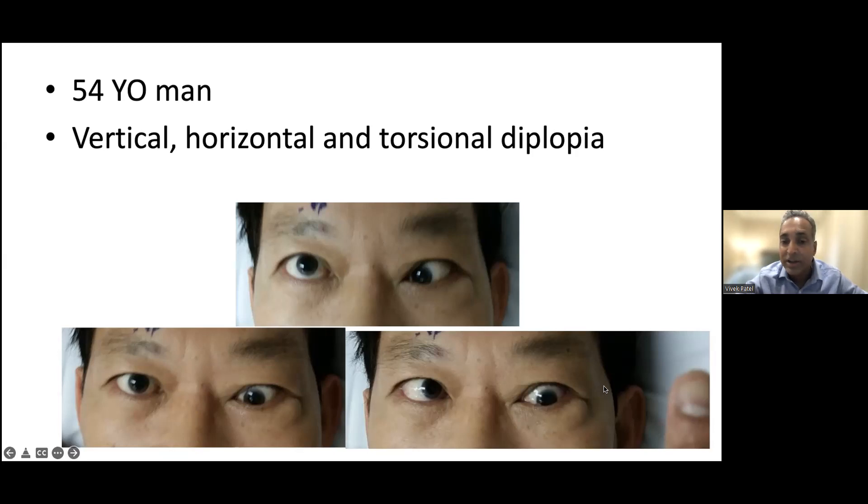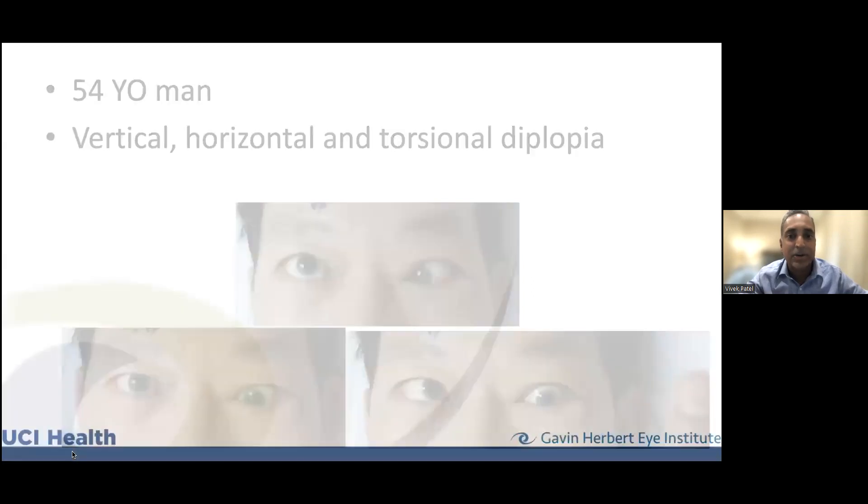He's trying to look up and he's not able to. Looking straight ahead, the left eye is downwardly deviated and inwardly displaced. When the patient tries to look to the left, he's not able to get that eye out, and he's hardly able to elevate it either. This is a classic example of thyroid eye disease, where the lower muscles — the inferior recti — become so tight the eye gets dragged downward, and the medial muscles pull the eye toward the nose.